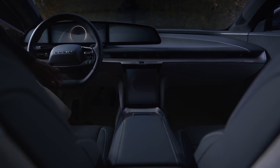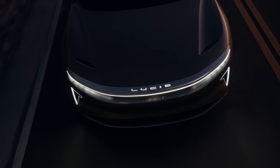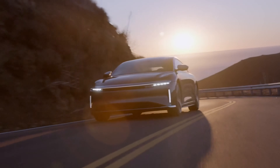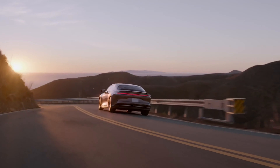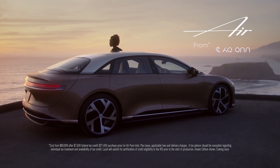The future — it's impossible to see, and when it's finally here, it might not be what you'd expect. It might just be better. Introducing luxury electric. Introducing Lucid Air.